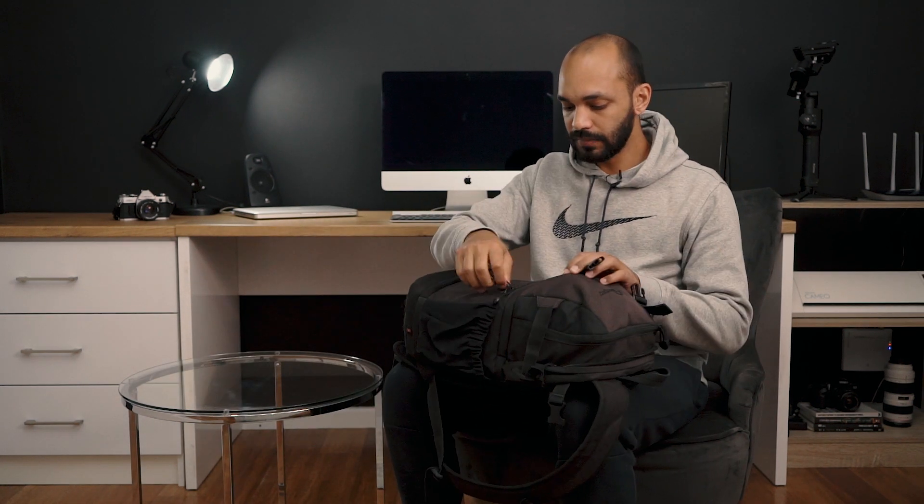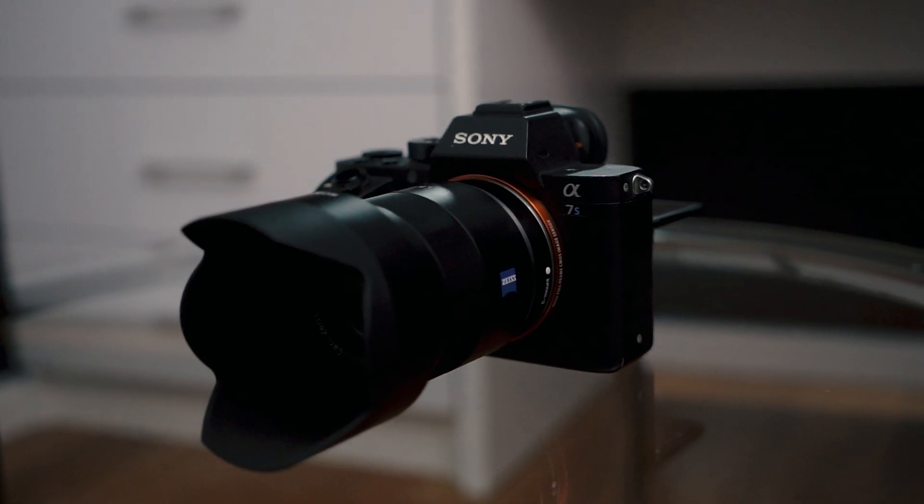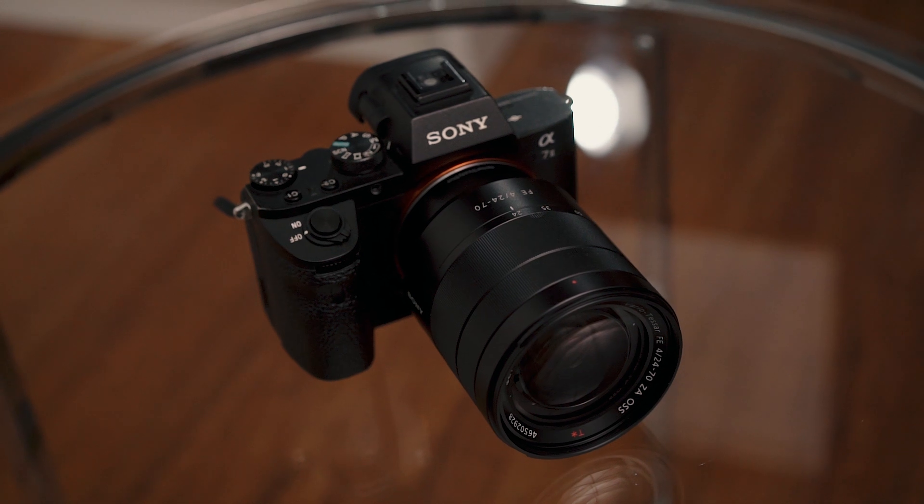Let's get into this. Starting with the main section — in here I have the Sony a7S II, which I'm filming with now, and the 24-70 Zeiss f4. I'll give you a little bit of b-roll there.